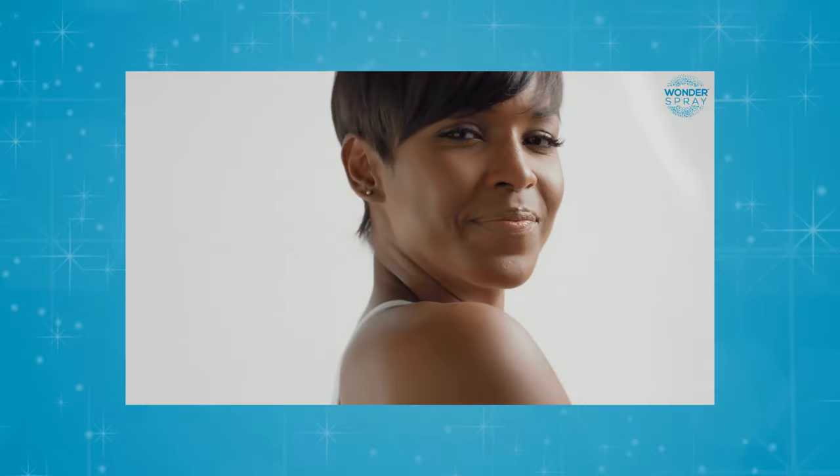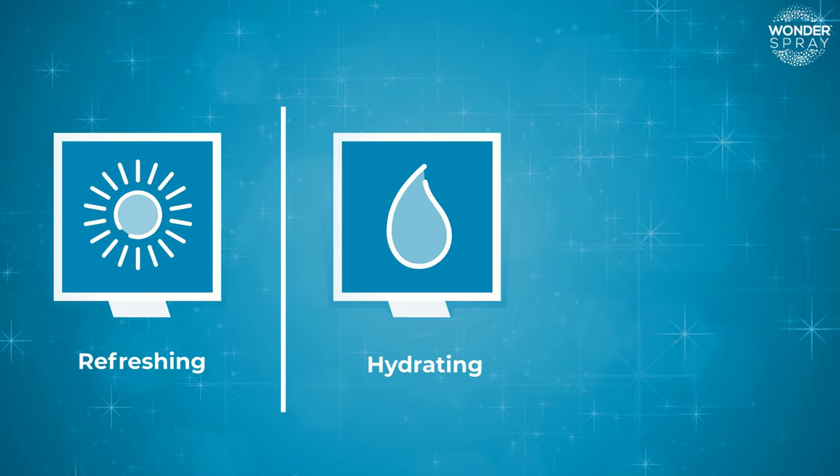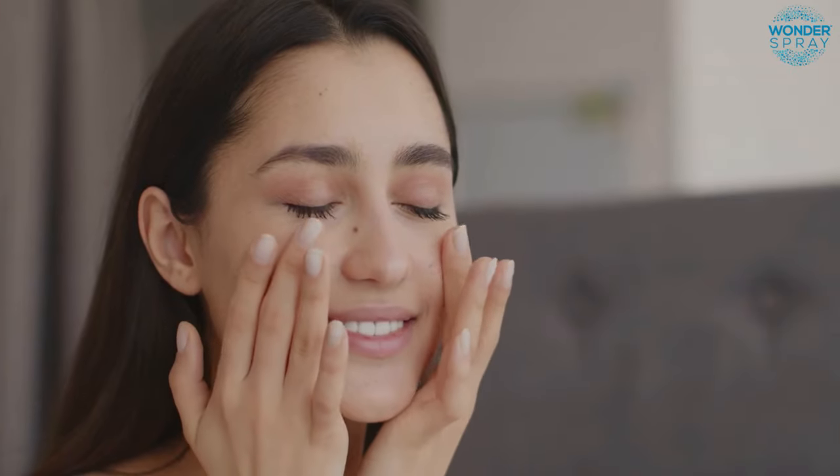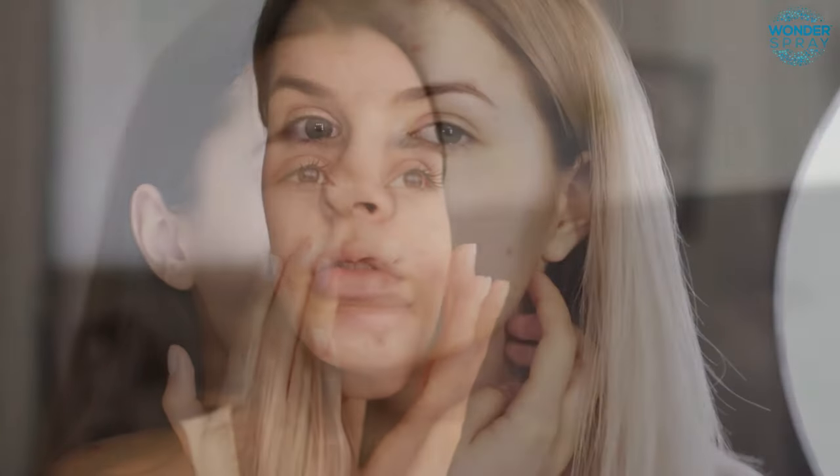Dr. Bird's Wonder Spray Skin Rescue is also perfect for those with sensitive skin. It's refreshing, hydrating, and soothing, supporting your skin's natural defenses, and relieving you from irritation and inflammation fast, while keeping your pores unclogged. Over 50 million people every year suffer from uncomfortable and stubborn acne-like skin issues.